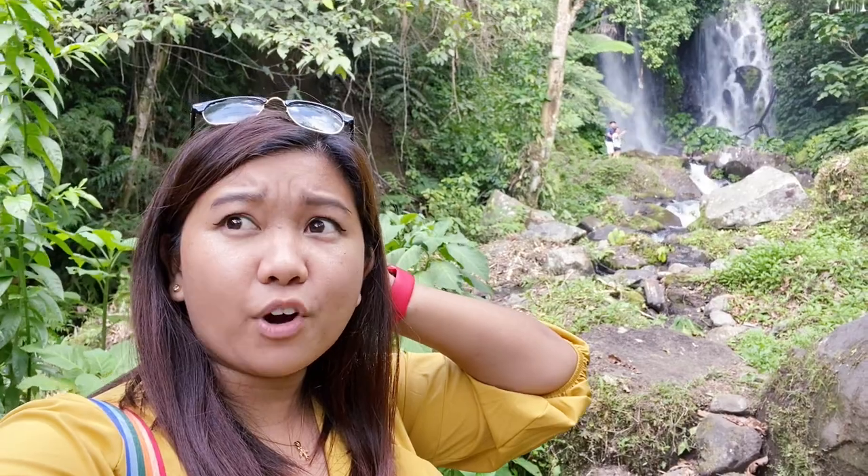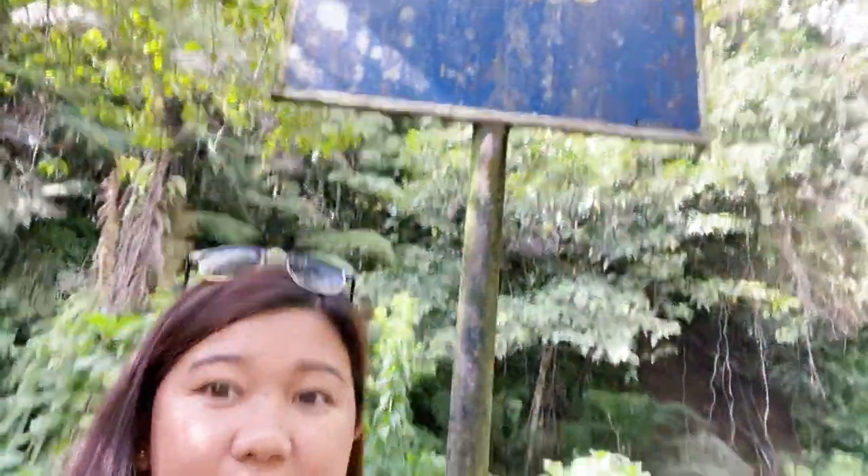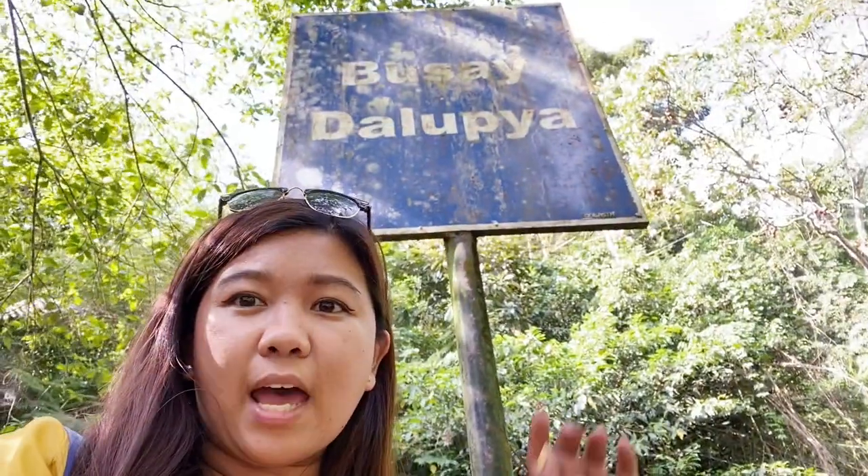You guys, I finally did it! If only I brought some clothes with me — the water is really good. The name of this falls is Busai da Lupia. The water is so inviting! Luckily I'm not alone so I'm comfortable here. Let's go guys, let's take a closer look!